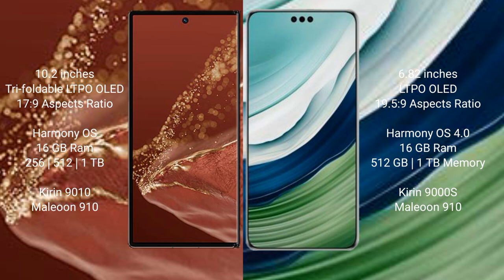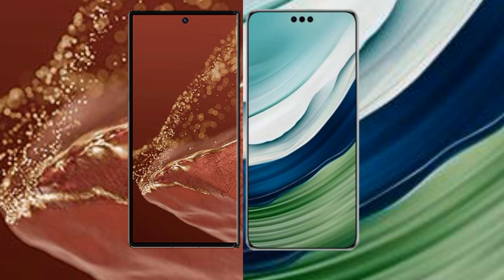Both the Huawei Mate XT Ultimate and the Huawei Mate 60 Pro Plus run on HarmonyOS. The Mate XT Ultimate comes with 16GB RAM and 256GB, 512GB, or 1TB internal storage, powered by the Kirin 9000 processor with the GP910 GPU. The Mate 60 Pro Plus comes with 16GB RAM and 512GB or 1TB internal storage, powered by the Kirin 9008 processor with the GP910 GPU.